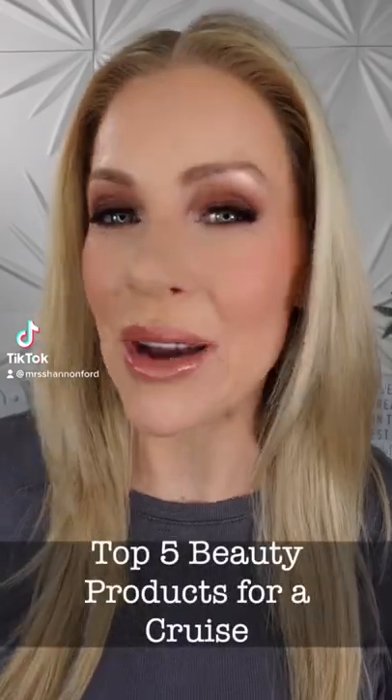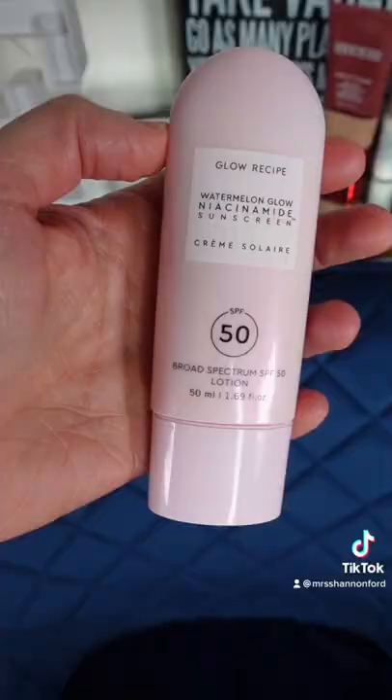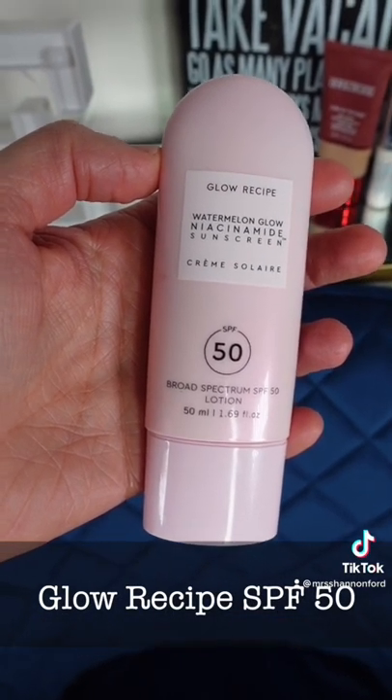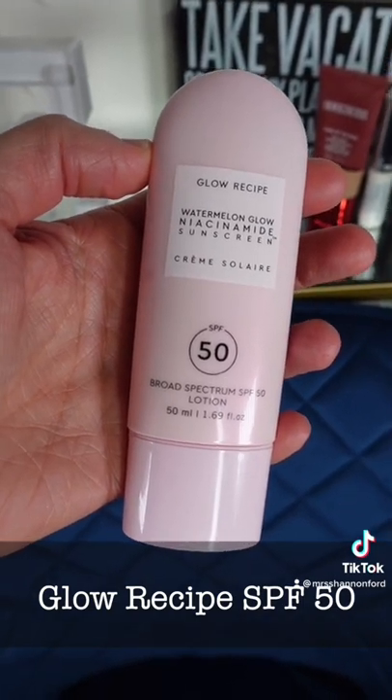I just came back from a cruise and I'm going to tell you my top 5 beauty products that are a must have for any Caribbean vacation. First up is the Glow Recipe Watermelon Glow Niacinamide Sunscreen SPF 50. This leaves a beautiful glow to your skin and is a combination of chemical and mineral sunscreen.